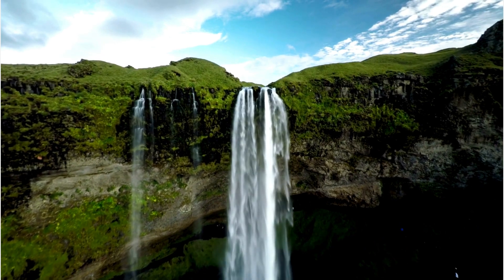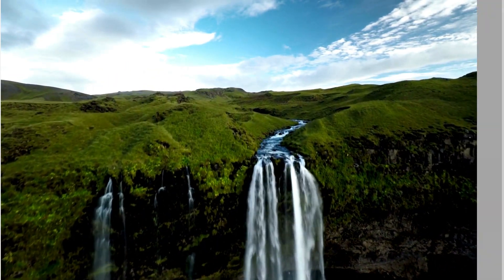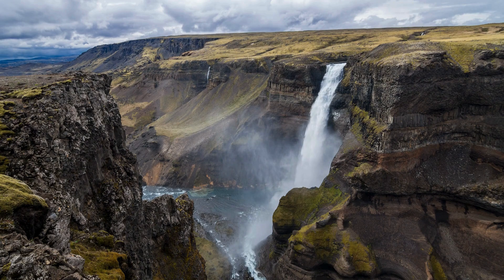A river's journey takes a violent turn here. Waterfalls aren't accidents — they're engineering feats of erosion, gravity, and rock resistance. Today we dissect how they form, evolve, and shape our world.